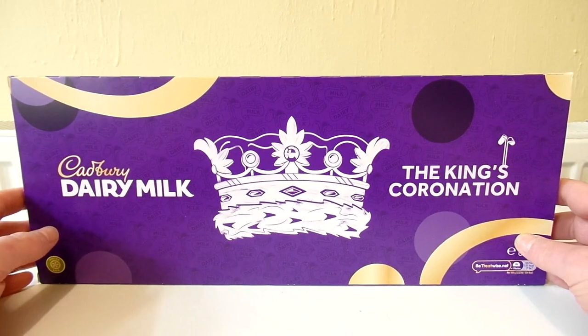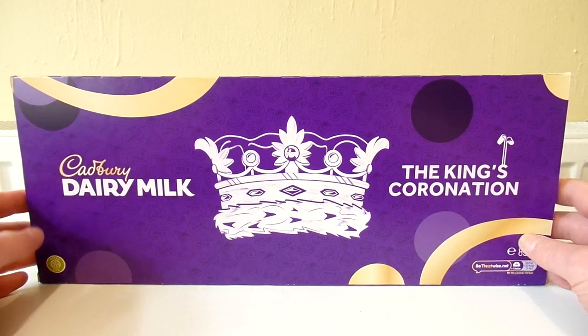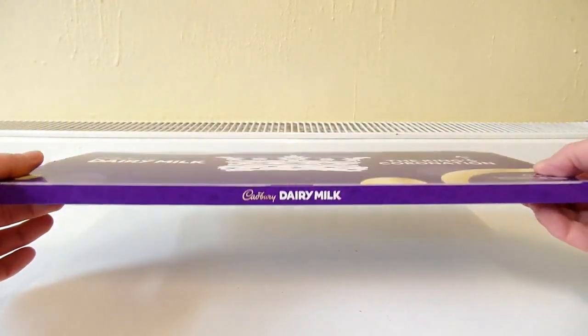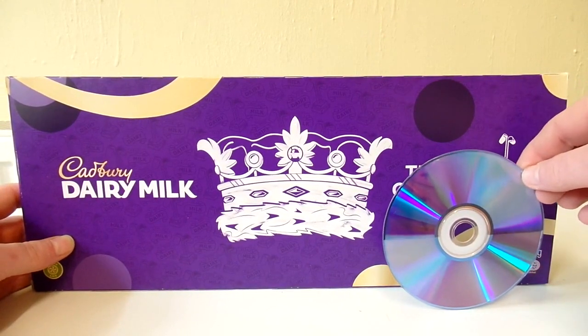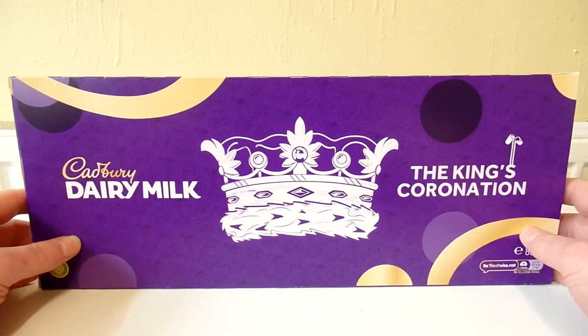It's the coronation of King Charles and I spotted this in Tesco. As soon as I saw it I thought wow, that is an absolutely massive chocolate bar. This thing is absolutely enormous. Here's how the size of it compares to a DVD so you can get an idea of just how massive this chocolate bar is. When I saw it I thought I have got to have that.